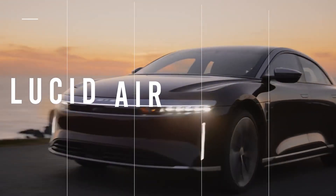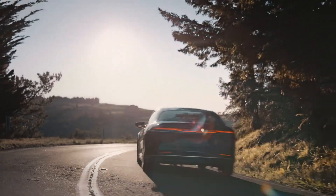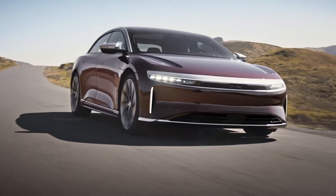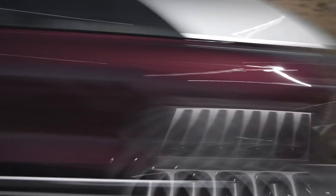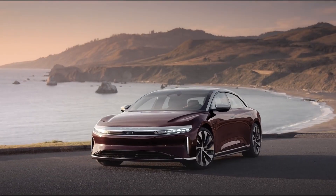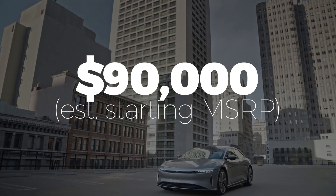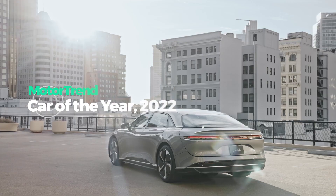The Lucid Air is one of the most anticipated EVs of the year, and for good reason. With over 1,200 horsepower on tap from its 828-kilowatt output electric motors, this full-sized sedan can sprint from 0 to 60 miles per hour in under 2 seconds. Add in a range of over 520 miles and a luxury-laden interior, and you have one heck of an EV. The only drawback might be the $90,000 to $170,000 price tag. Oh, and the Lucid Air is the 2022 Motor Trend Car of the Year.